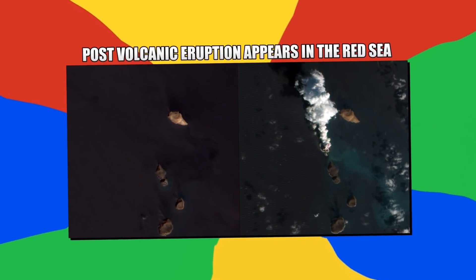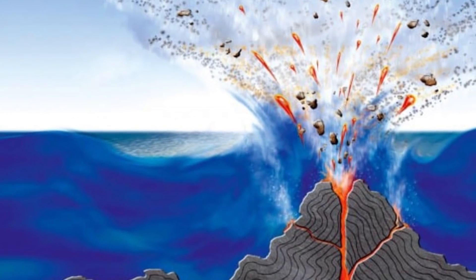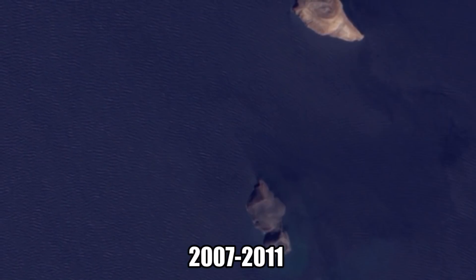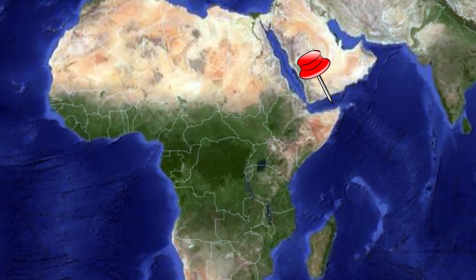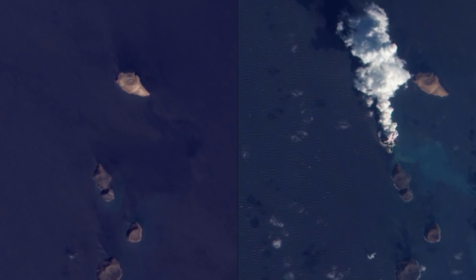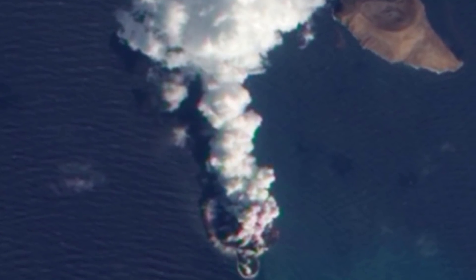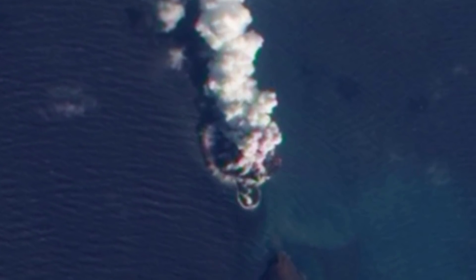Number 6: Post-Volcanic Eruption Appears in the Red Sea. The concept of underwater volcanoes seems odd, but there are plenty scattered across the globe. In these two images, spaced between 2007 and 2011, we see the emergence of a new island in the Red Sea near Yemen. The smoke billowing from the source indicates an underwater volcanic eruption. Local reports indicated that lava spewed almost 100 feet into the air while the volcano was initially erupting. This lava eventually hardened and caused the island structure visible in the image.